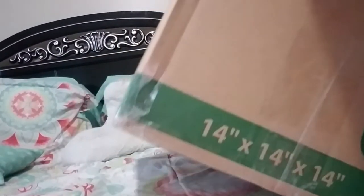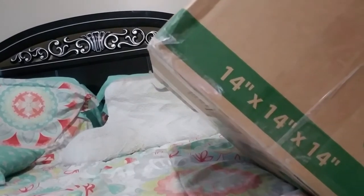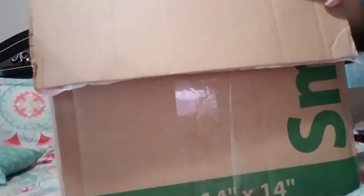I will try to show you all everything as I get it out of the box. It will be kind of hard to show because the box is much bigger than my tripod. There's some tissue paper — nice. And here's the inside of the box. As you can see, it is a boy!